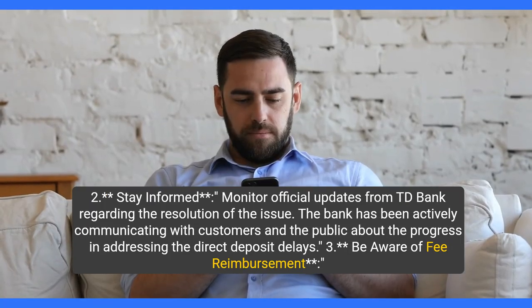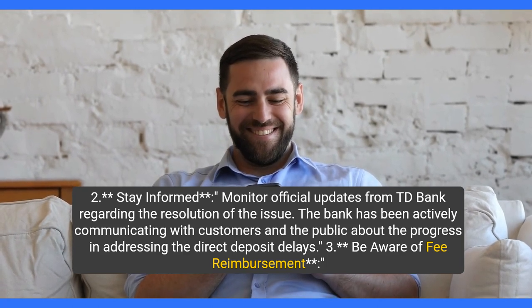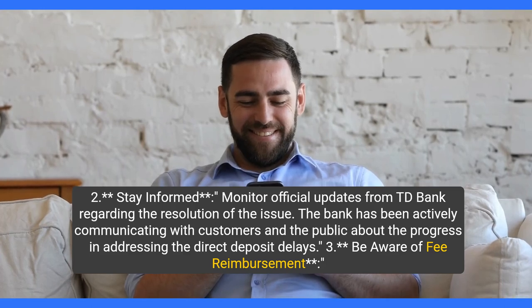Step 2: Stay informed. Monitor official updates from TD Bank regarding the resolution of the issue. The bank has been actively communicating with customers and the public about the progress in addressing the direct deposit delays.